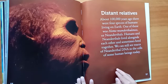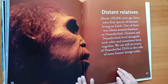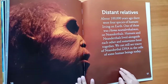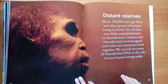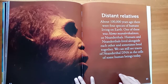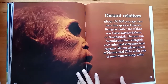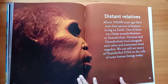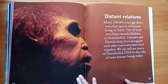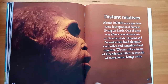Distant relatives. About 100,000 years ago, there were four species of humans living on Earth. One of these was Homo neanderthalensis, or Neanderthals. Humans and Neanderthals lived alongside each other and sometimes bred together. We can still see traces of Neanderthal DNA in the cells of some human beings today.